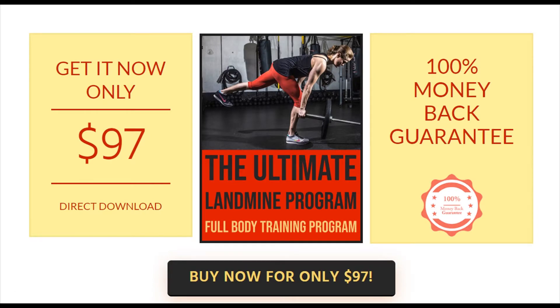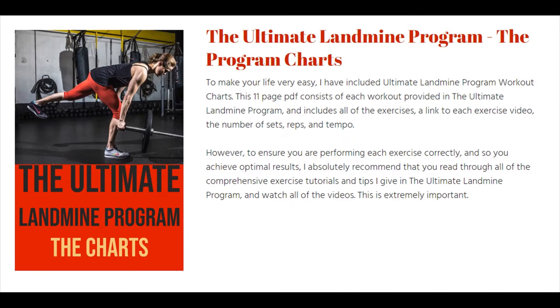The ultimate pull-up program, solving problems for beginners and excelling elites, was created by Megan Calloway, who has been a strength coach for over 14 years and has been a competitive athlete for over 25 years.